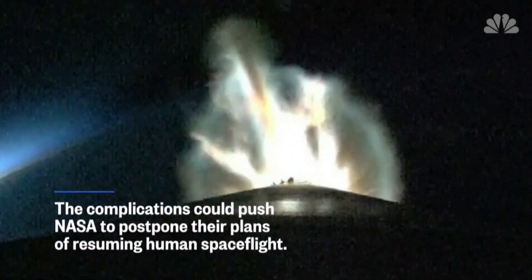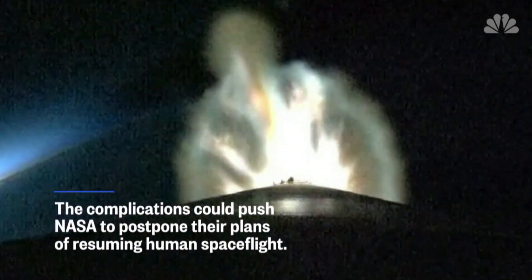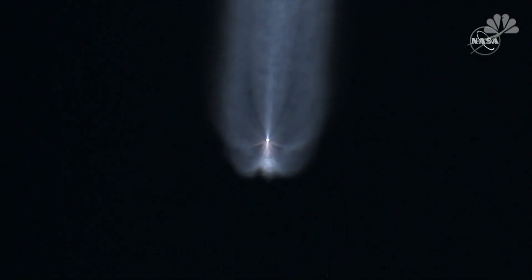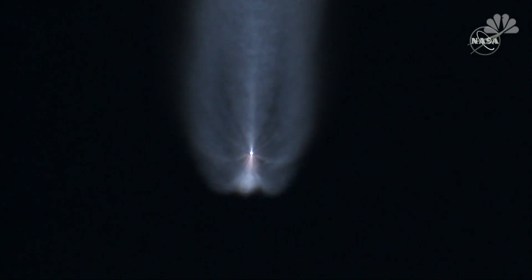Engines now throttling down slightly, engine response looks good. RD-180 continuing to look good as it throttles to maintain that constant 3.5G acceleration limit.